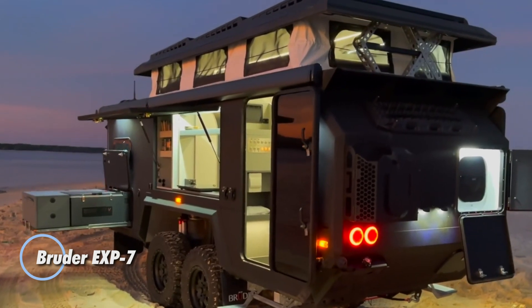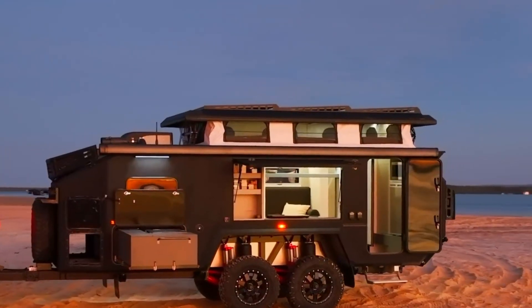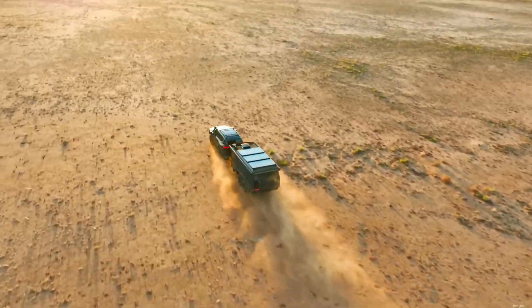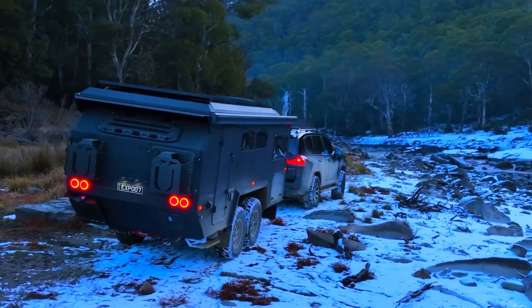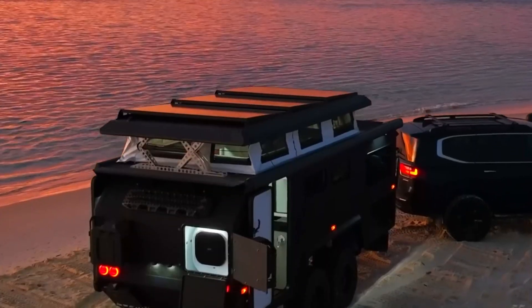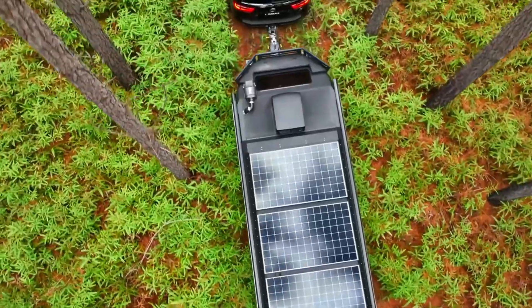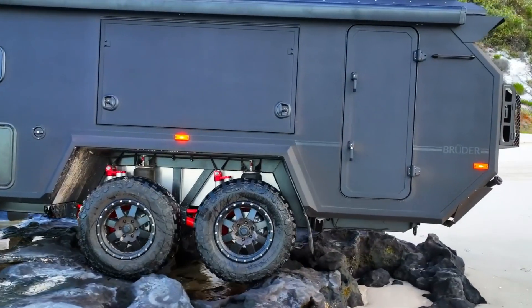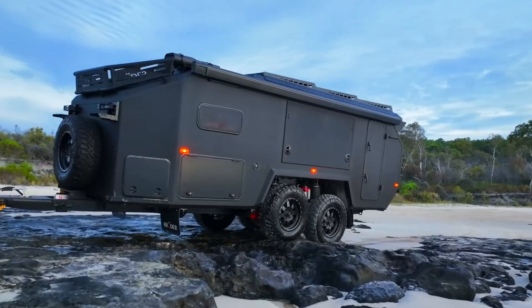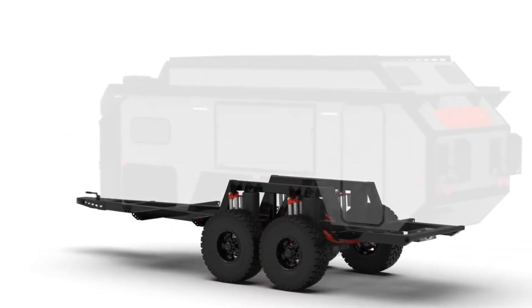The Bruder EXP-7 is a game-changing off-road adventure trailer designed for thrill-seekers who refuse to compromise on luxury. Released in 2023, this model takes inspiration from predecessors like the EXP-6 and EXP-8, but pushes boundaries even further. Spanning 23 feet and tipping the scales at 7,016 pounds, the EXP-7 is equipped with 1,245 watts of solar power and a massive 10-kilowatt-hour lithium battery system. Its air suspension provides a remarkable 12 inches of travel, guaranteeing a smooth ride on any terrain.